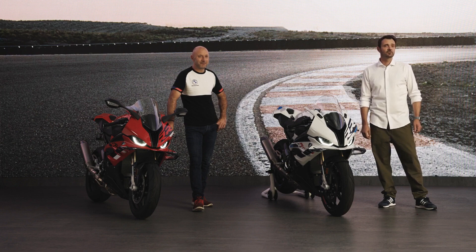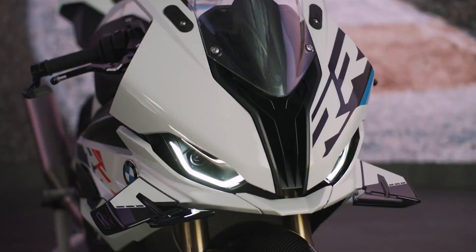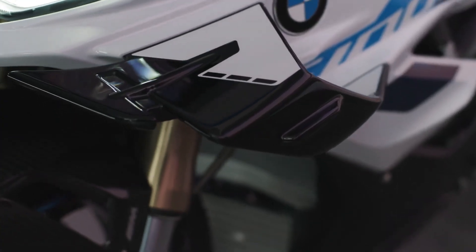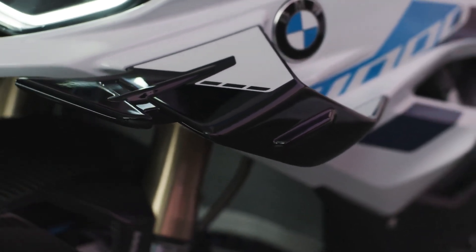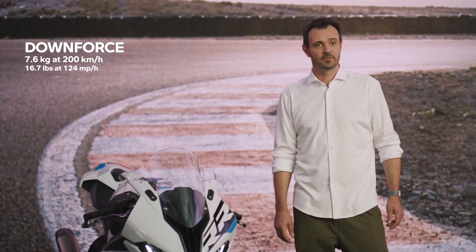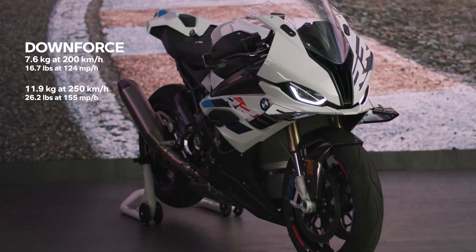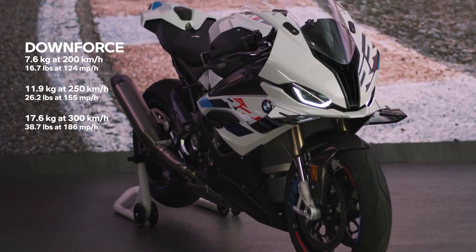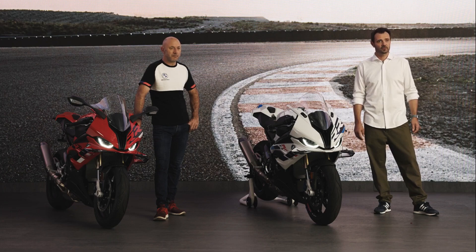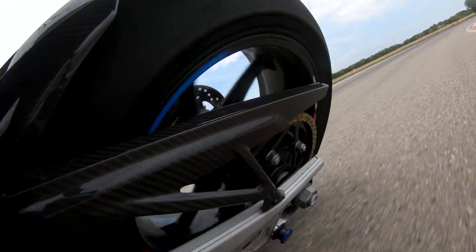Starting with the most obvious change: the new RR now features the integration of winglets derived directly from racing. The formal integration of the winglets into the side fairing is certainly a design feature, as well as an aerodynamic improvement of the RR. A downforce of 7.6 kg at 200 km/h, 11.9 kg at 250, and 17.6 kg at a speed of 300 km/h. This enables the rider to go harder on the throttle without lifting the front tire too high off the ground.